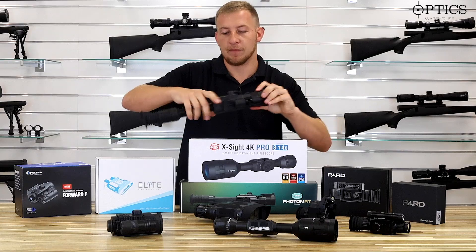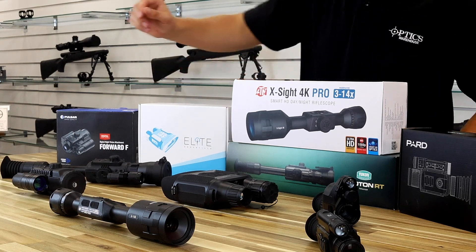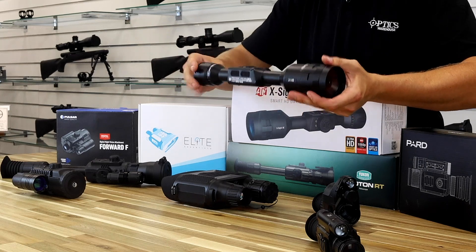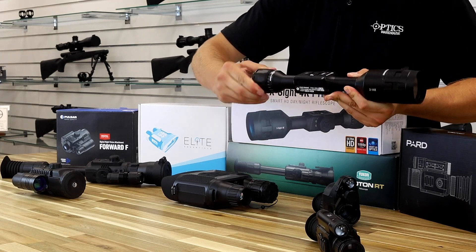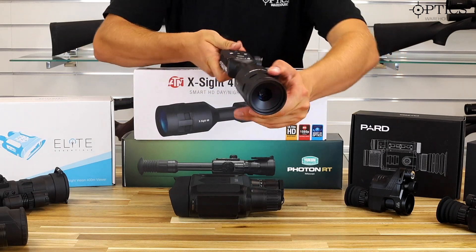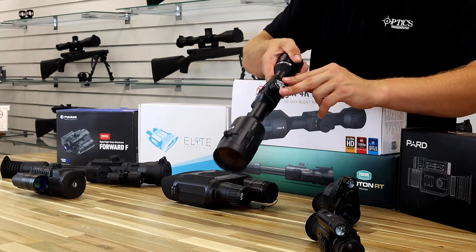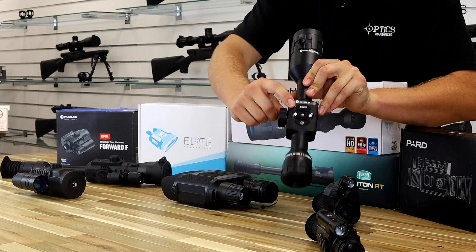Moving on to the ATN 4K. It's a conventional 30mm tube which makes it much easier to mount - your eye relief doesn't have to be right up to the back, it's the same as a normal conventional scope, so everything lends itself to being set up and used very easily. Front focus again - these are quite stiff when you first get them but they work nice and free after a few movements. Your zoom lever is on the side, and the buttons are clear and precise - you're not going to mix up which one it is.